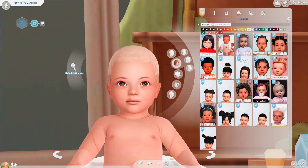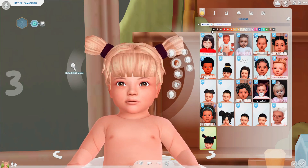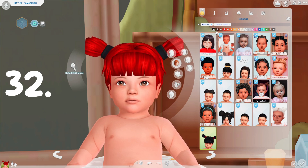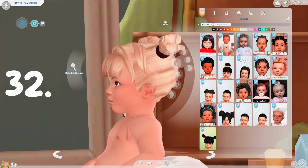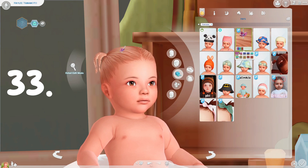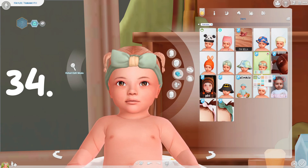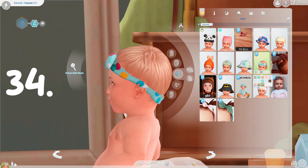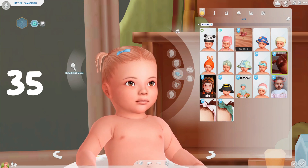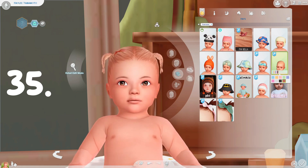I asked you guys on a community post what custom content you wanted to see from me personally, and a lot of you wanted pacifiers. I didn't personally make any of the pacifiers I found, but I found a good amount that you guys can download. I think I found a bear pacifier, a daisy pacifier, a butterfly pacifier, and one more — they're all so cute. I'll definitely keep posting on my community post to see what you guys want to see.